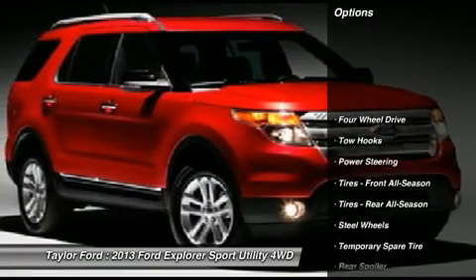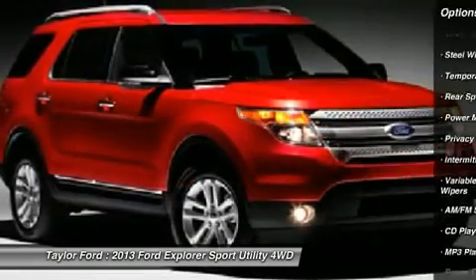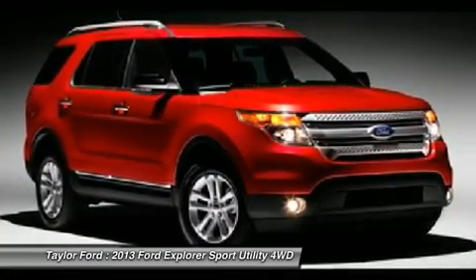Traction control. Steering wheel audio controls. Anti-lock braking system. Stability control. Air conditioning. Adjustable steering wheel. Power steering. Floor mats. Keyless entry. Four-wheel drive.